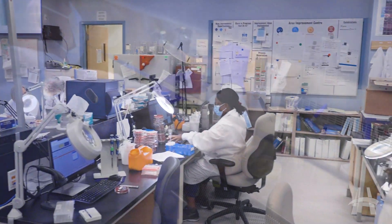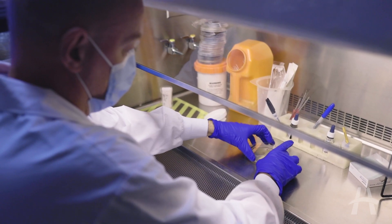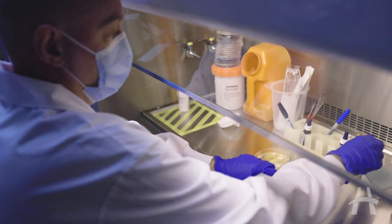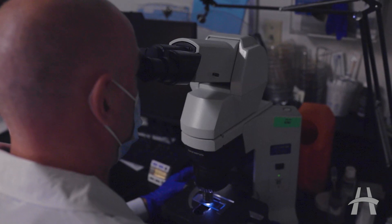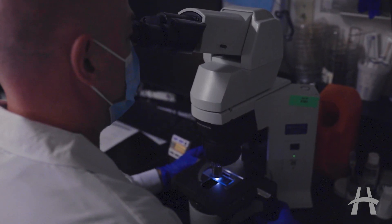To give you some context, in the third wave at the height of COVID we had over 7,600 bug cultures come into our lab and we were processing over 1,600 positive ones. We need a system that can provide rapid results but very efficiently so we can support our clinical service areas. Ultimately what we're trying to do is make sure the patient is on the right antibiotic as soon as possible, and we feel this instrument will allow us to provide better care, more accurate results, and more rapid results.